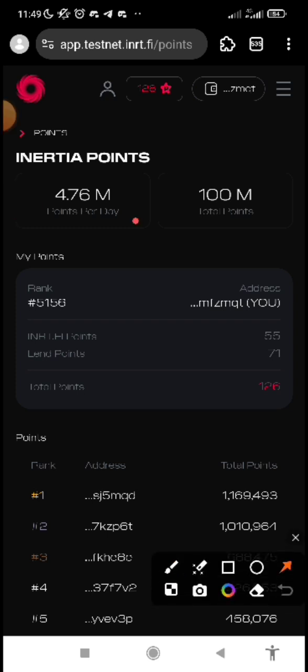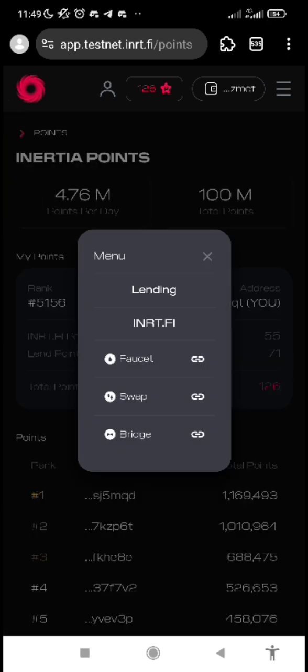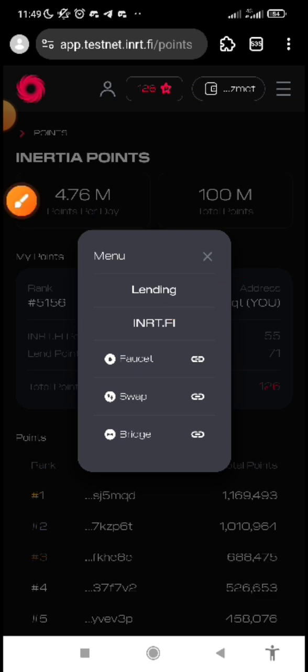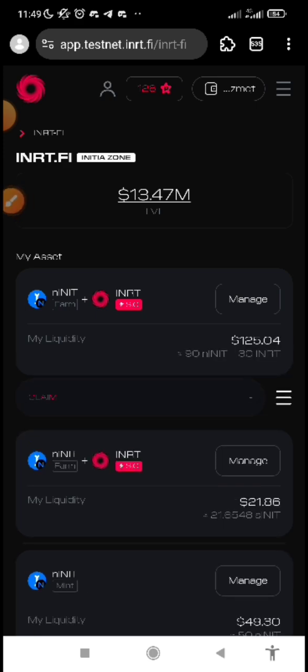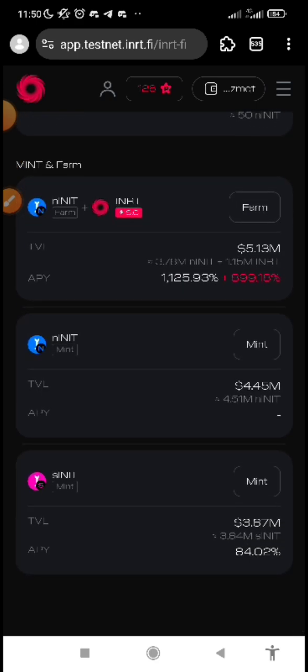Just come straight down to the three lines at the right-hand corner. Then you are going to see the two activities I mentioned: the lending and this INRT.FI, which is the farming part. Let's first do the farming part — click on INRT.FI. After you've clicked there, you're going to see all these assets. These assets show because I had already staked. Your own might just be showing the first, second and third ones.